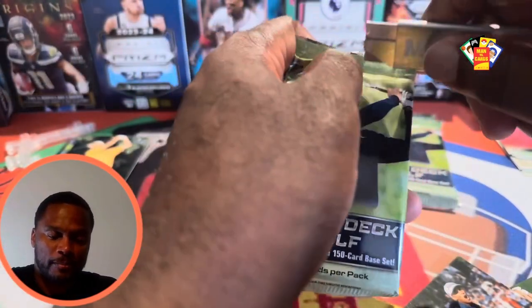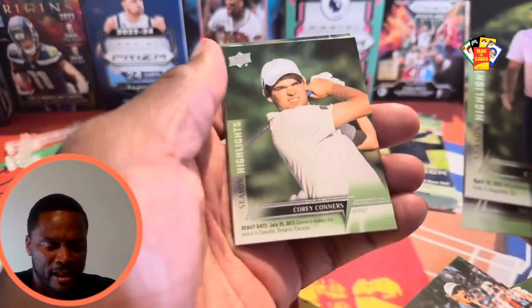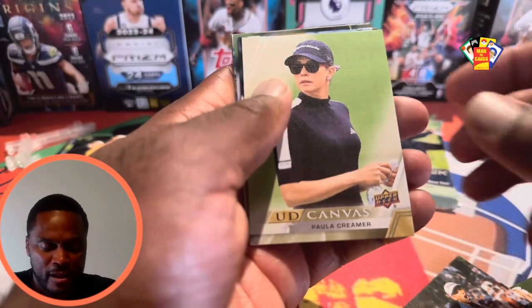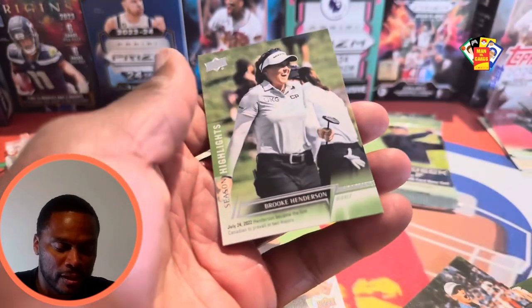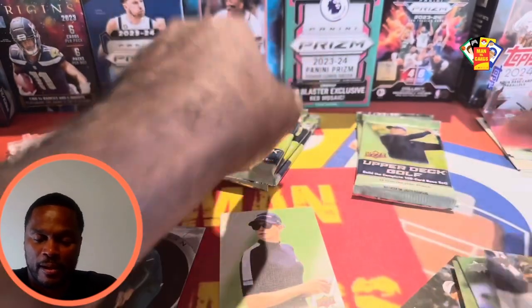All right, Pack 4. There's a card I think called the Clear Cut — an exit card. Oh — Paula Creamer on the Canvas! Paula Creamer on the Canvas. I'm not sure who she is but it's a pretty sick looking card. And then we got another Brooke Henderson. All right.